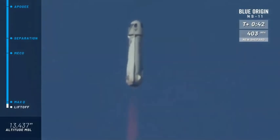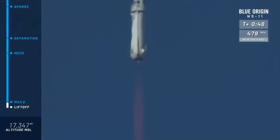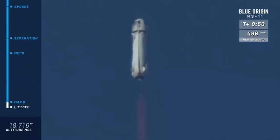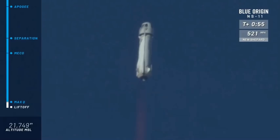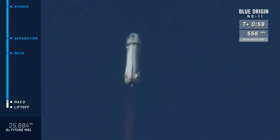You can follow along as she speeds up towards space. You see the top right corner of your screen. Bottom left corner of the screen is the altimeter. We're just about at max Q — maximum dynamic pressure on the rocket. Max Q confirmed.